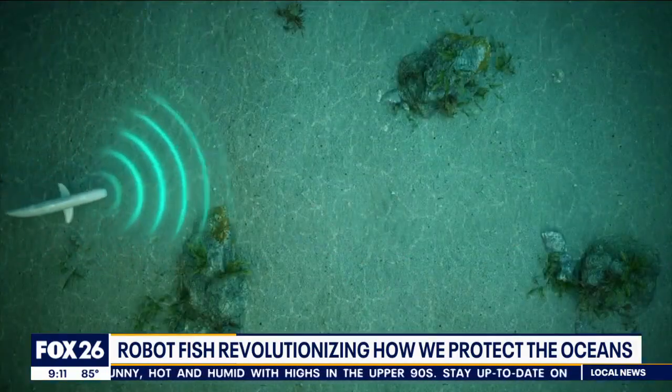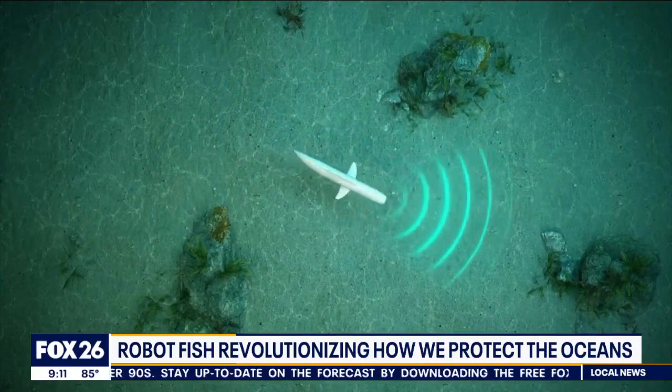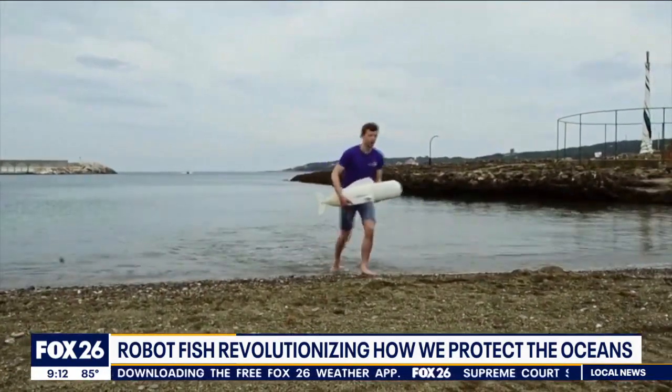AI technology helps keep Bell from bumping into objects. It can collect DNA for two hours before its filter needs to be emptied. It then swims to the surface, sends a GPS signal, and researchers go and pick it up again.